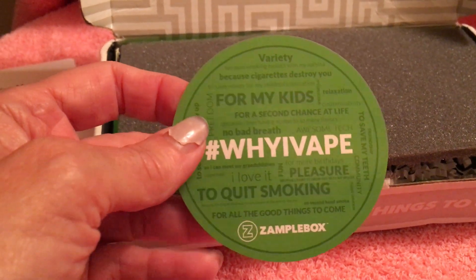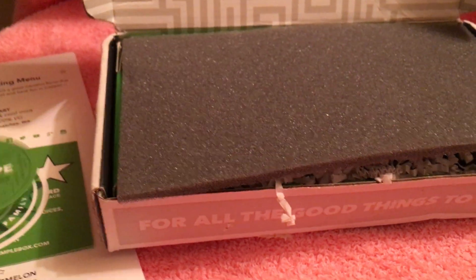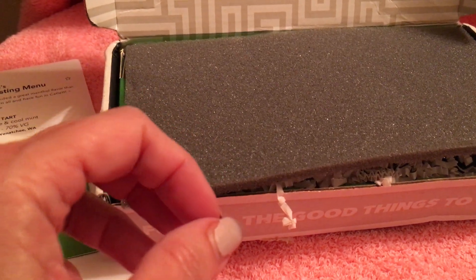I know for myself I was kind of under the impression that vaping was the same as smoking, and it absolutely is not.